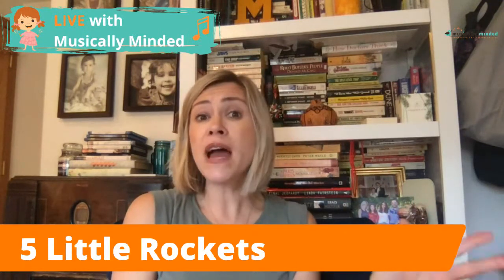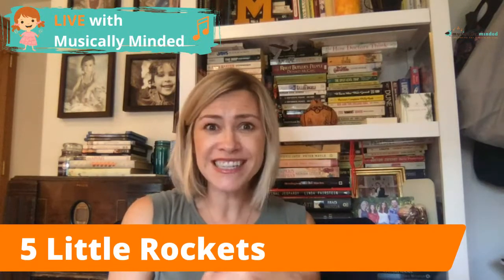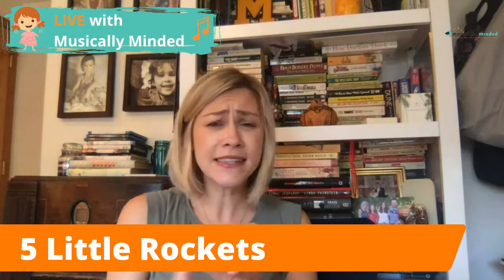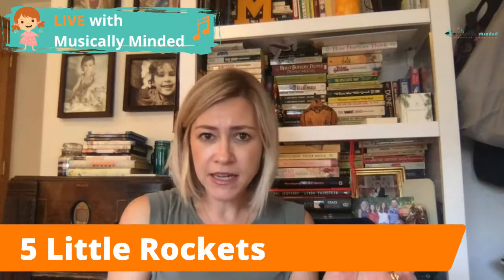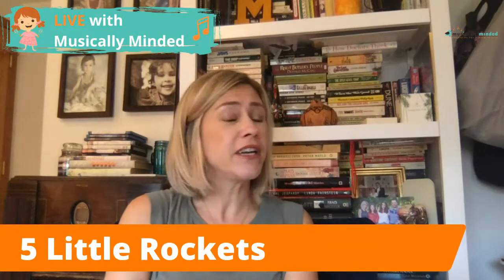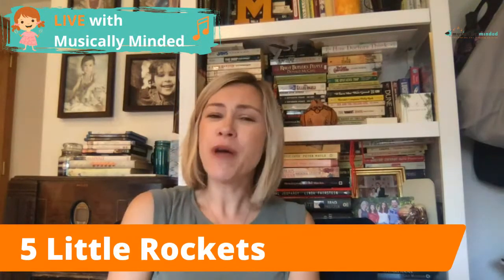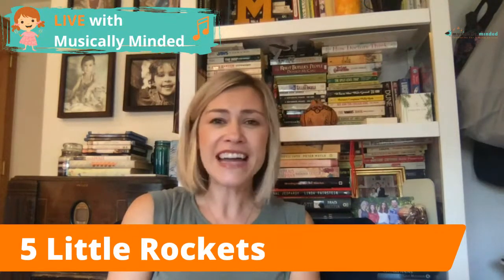When you do activities, ask yourself: am I giving opportunities for all learning styles — visual, auditory, kinesthetic, tactile? Every time you teach an activity, challenge yourself to make sure it's actively engaging so that your kiddos are not just sitting, watching, and passively learning. Have fun with Five Little Rockets — make sure to download the activity for free and try it out with your kids!